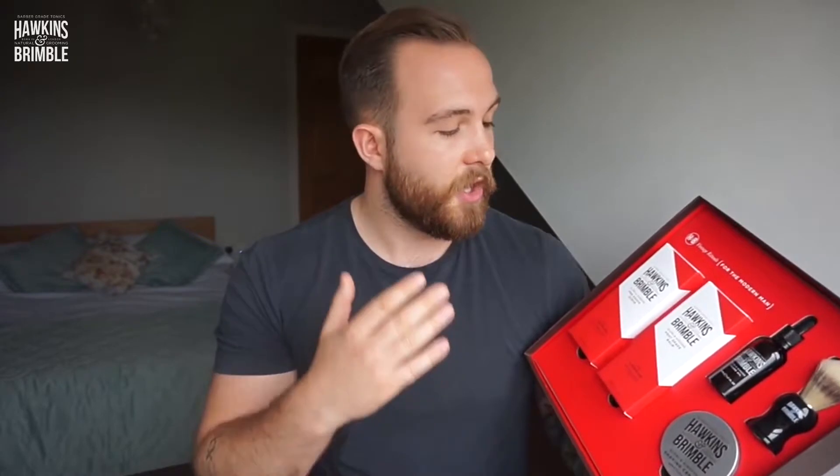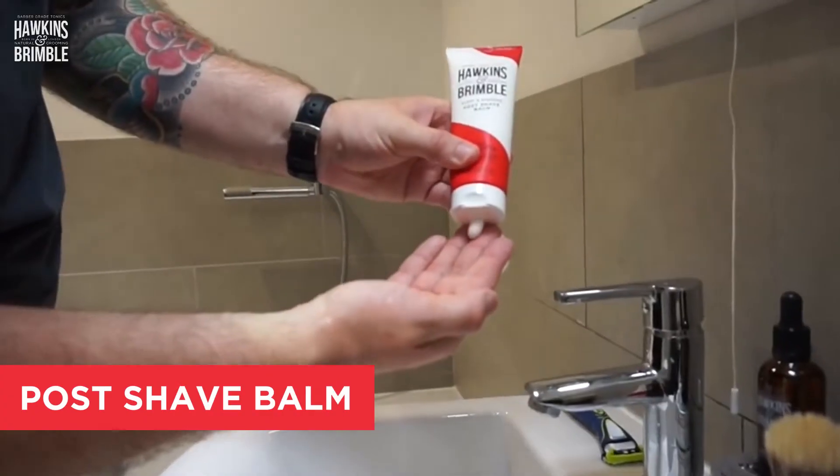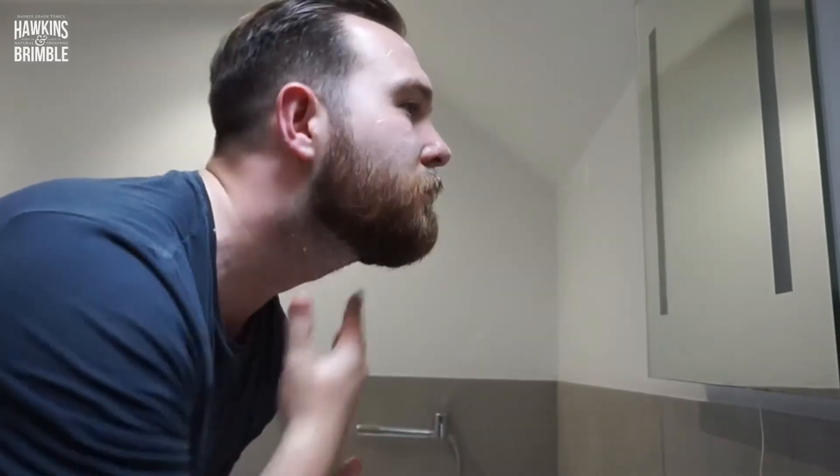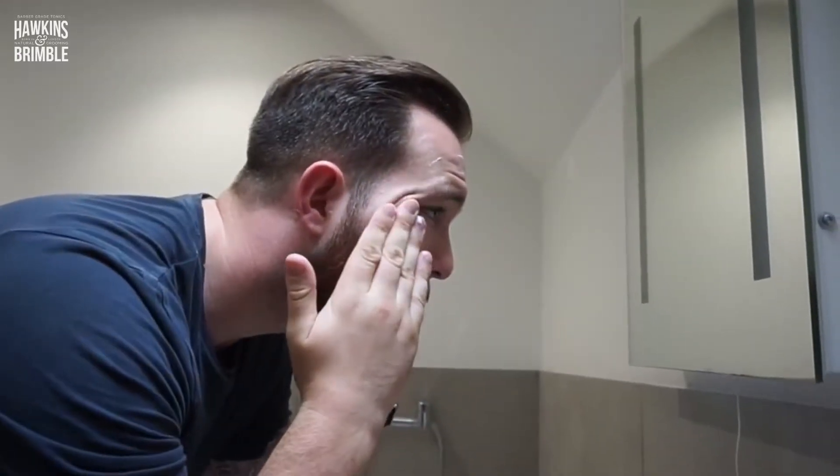Third up — now we've finished shaving, everything's nice and tidy — we now use the post-shave balm. I would always use a post-shave balm over an aftershave. The reason being is they are so much kinder to your skin. They won't burn, they won't dry you out. The whole point of them is to moisturise, to close your pores, and to stop that horrible red inflammation. I know I used to get this a lot on my neck, and using things like this really do help — it makes a big difference.